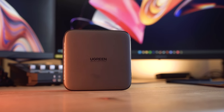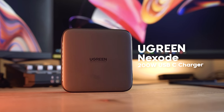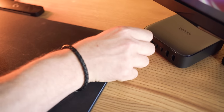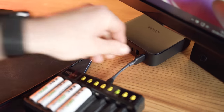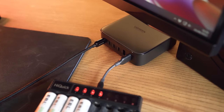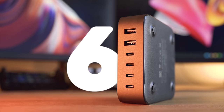Coming in at number one, we have the Ugreen Nexode 200 Watt USB-C Charger. Personally, I have been searching for the all-round best charger for all of my devices — the one charger that just does it all. And I think I've landed on it. This absolute weapon can charge up to six devices at the same time.